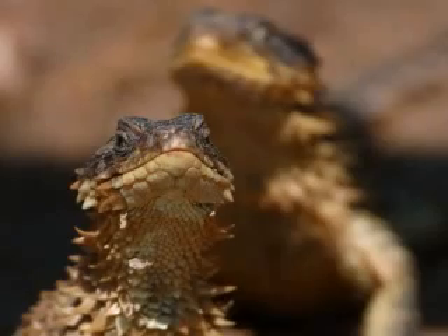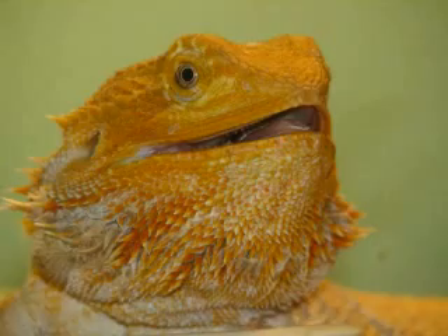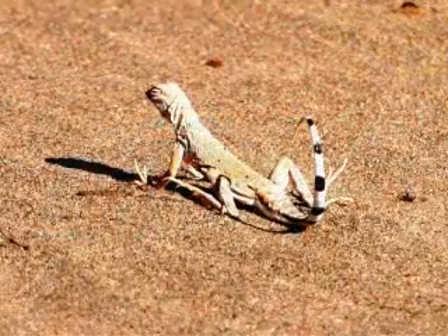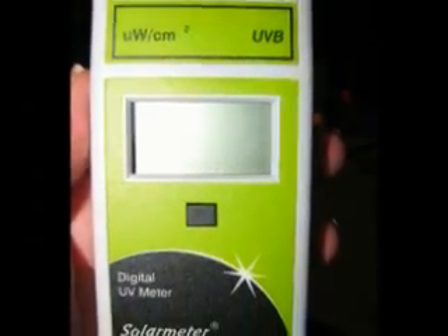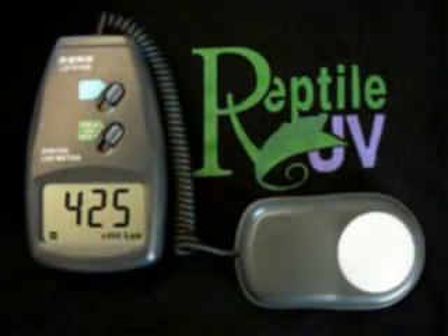Their eyes, skin, and habitats are all different. First you have a few like chuckwallas, bearded dragons, and even tortoises that in the wild are seen spending a lot of hours in bright sunshine with high UV levels where readings can peak between 300 and 400 on a Solar Meter 6.2 UVB test meter and over 100,000 to 150,000 lux on the lux meter.